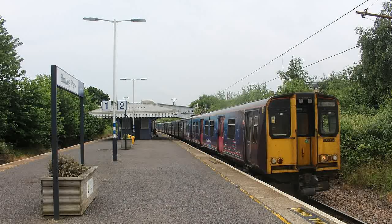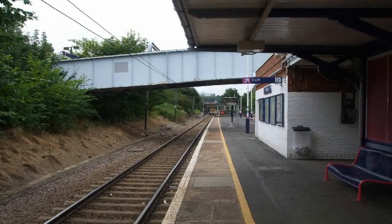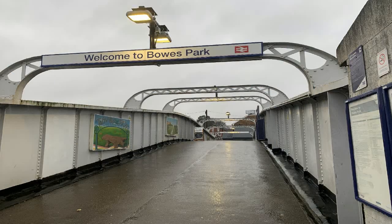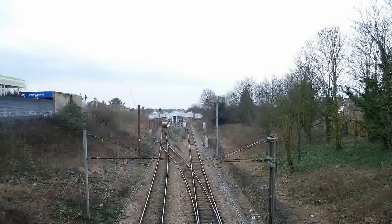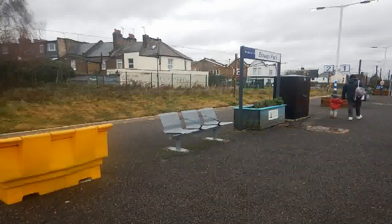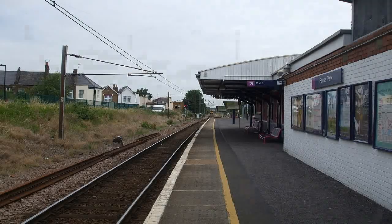Bowes Park Railway Station was first opened by the Great Northern Railway in 1880, some nine years after the Hertford Loop itself was completed. The station is a short walk from Bounds Green Underground Station on the Piccadilly Line, with which it is a valid out-of-station interchange. It has an unusual location situated between two quiet residential cul-de-sacs, accessed from a footbridge over the railway line. It is also the only station on the entire Hertford Loop Line which has an island platform.